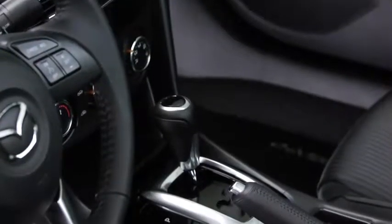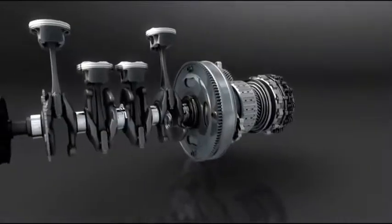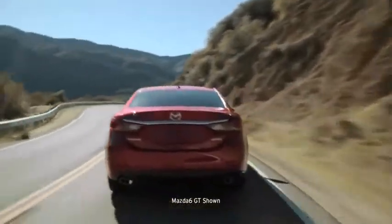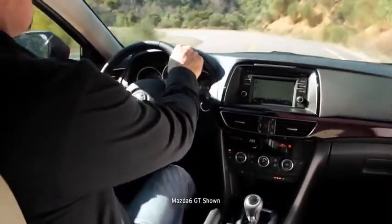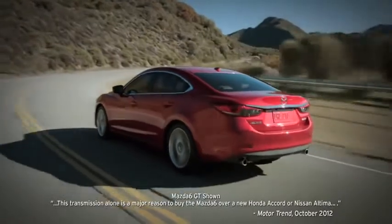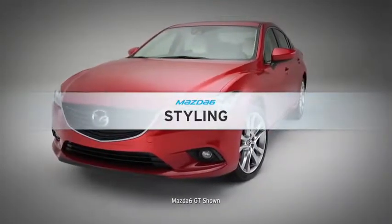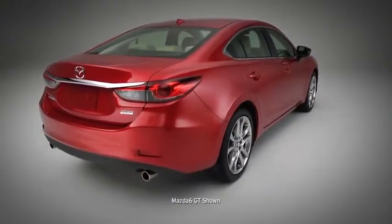When it comes to the transmission, choose the hands-on control of the standard six-speed manual or opt for the newly re-engineered six-speed automatic. Mazda created the SkyActiv-Drive six-speed automatic transmission with a brain called a mechatronic module — technology that shifts smoothly for steady acceleration and quickly for the connected feel of a manual transmission. Motor Trend cited the transmission alone as reason enough to choose the Mazda 6 over the new Accord or Altima.